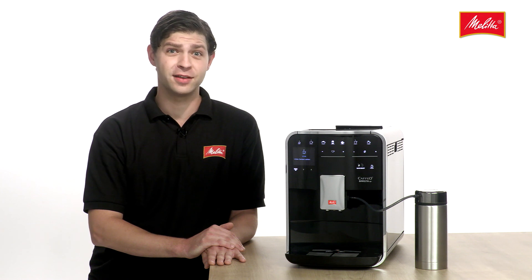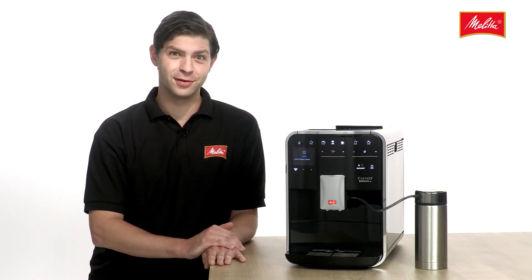We hope you enjoy the Caffeo Barista TSB. Nico of the Melitta team.